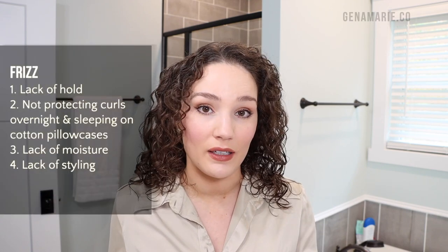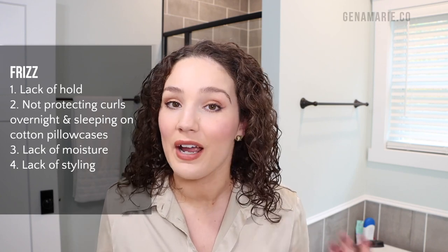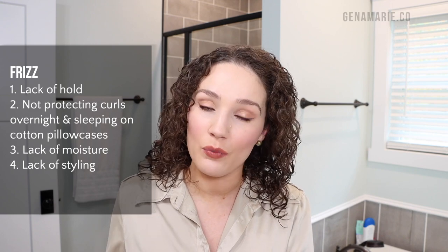Another big cause of frizz on next day hair is lack of styling on wash day. If you just scrunched in some product and let it go, your hair might end up frizzy. But if you take time on wash day to style — whether that's with a brush or doing some finger coiling — that can really help prolong your wash day and require less time on refresh days. Whenever I brush style or finger coil, I get much better results on next day hair because the frizz stays tucked into curl clumps.